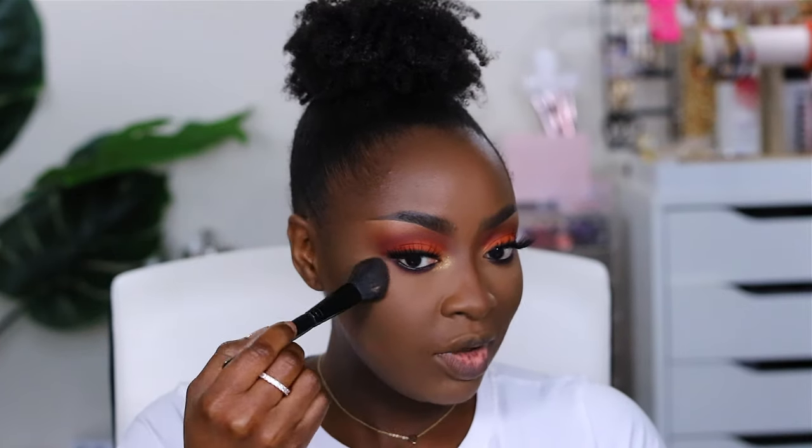Now we do the shimmer highlight. This is Confetti Highlighter by Ciate London. Do you see any difference between the contours? This is powder, this is cream. And obviously you could mix the two by doing the cream first and putting the powder on at the end — sometimes I do both depending on how dramatic I want it to be.